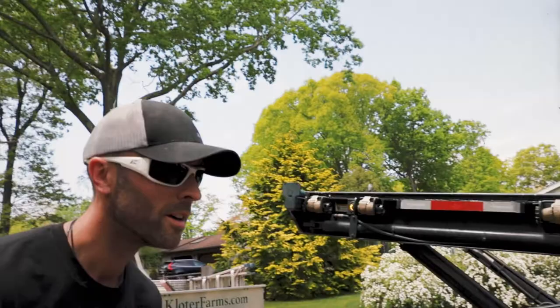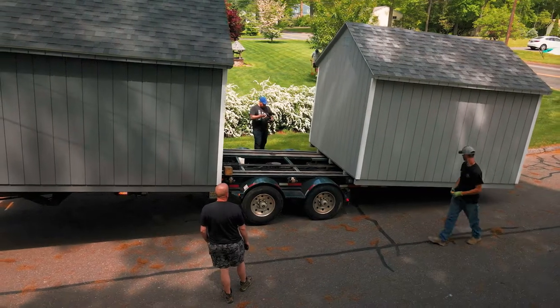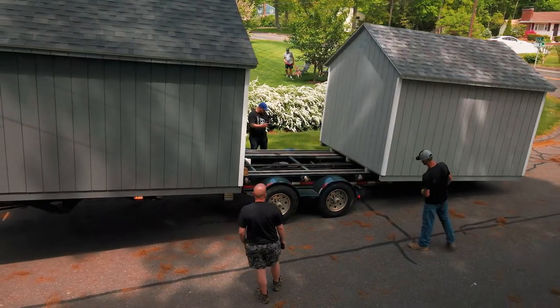My trailer, when it's all the way compressed, is 30 feet. And I can put up to 44 feet of building on here, so I can fit two 12x20s.